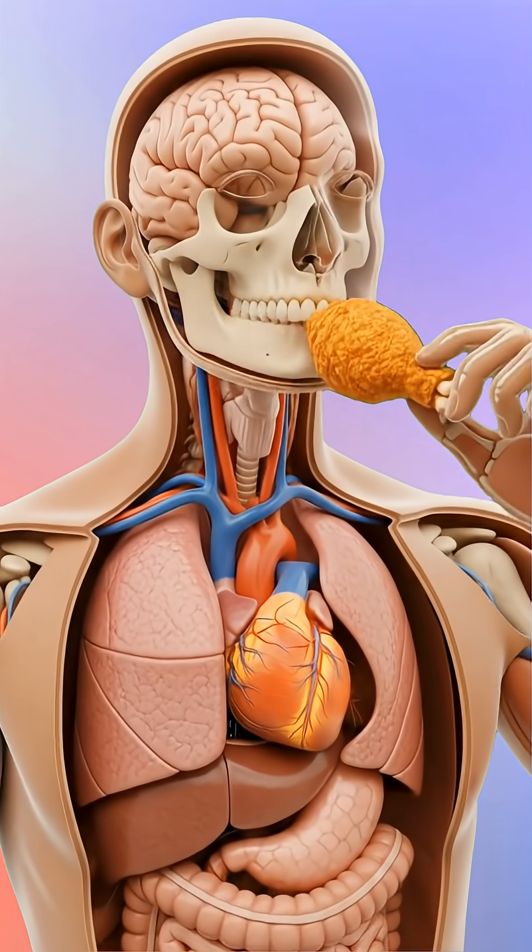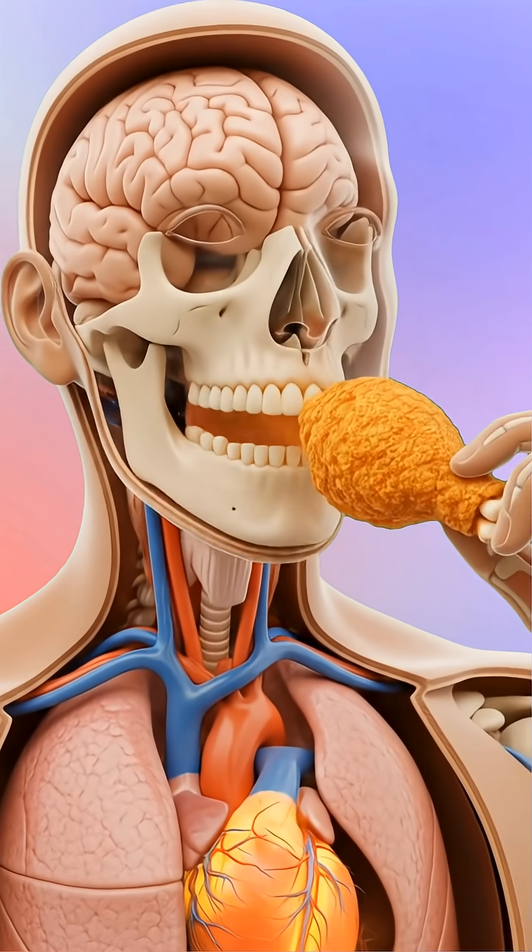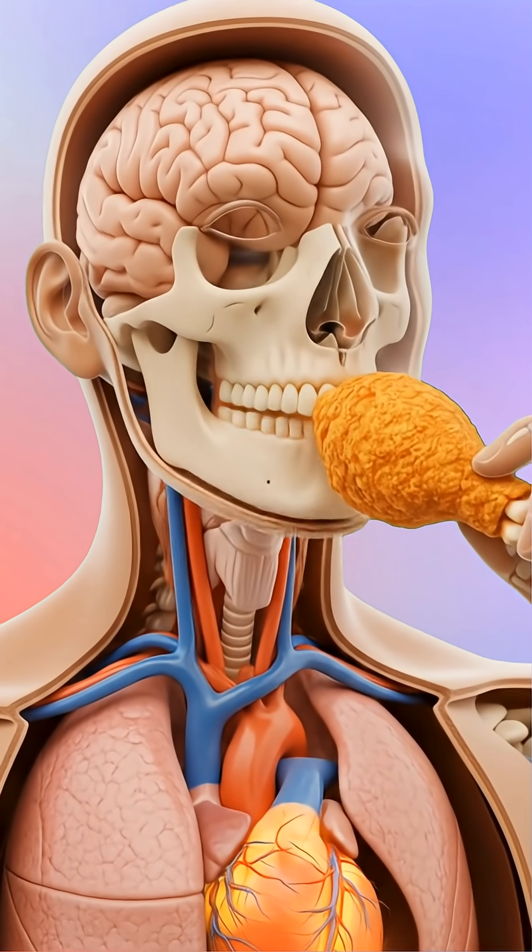Fried chicken. Crunchy, flavorful, and unforgettable. But what actually happens inside your body when you eat this crispy masterpiece? Let's take a closer look.